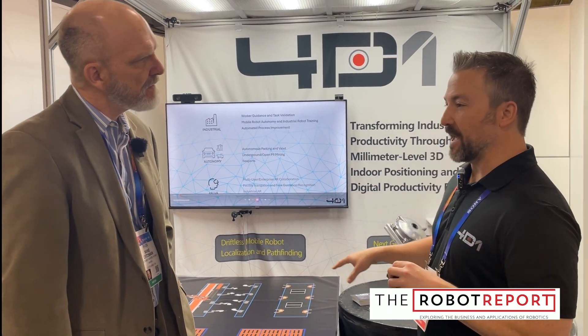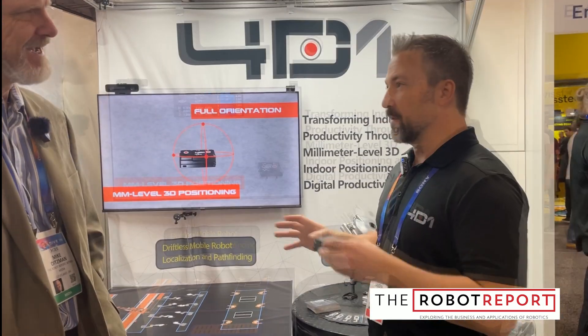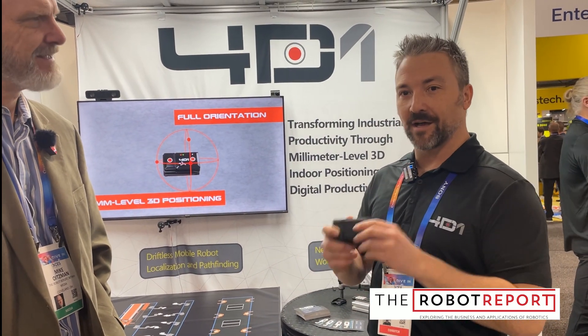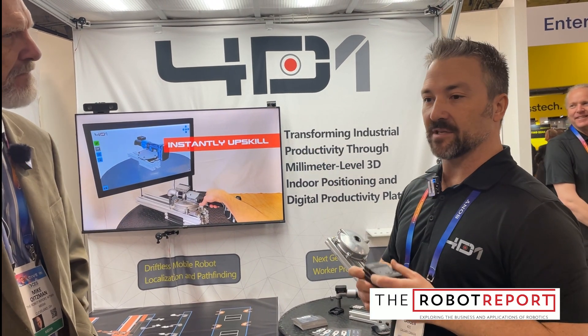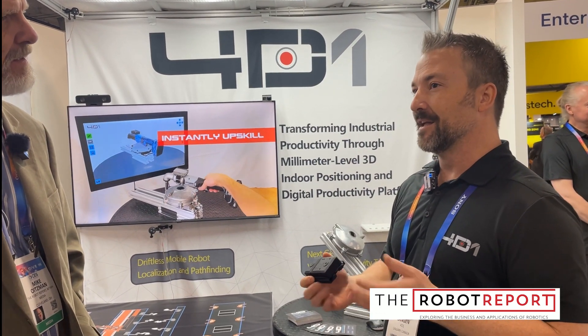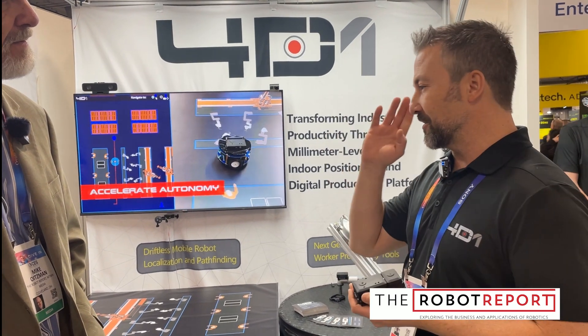That's right. We don't suffer from any kidnapping. SLAM has a few weak points that we can solve with a lot less horsepower. There are a few folks in this space, in the indoor positioning space, but we are the leaders in accuracy, and we are the only ones that can tell you where you're going.